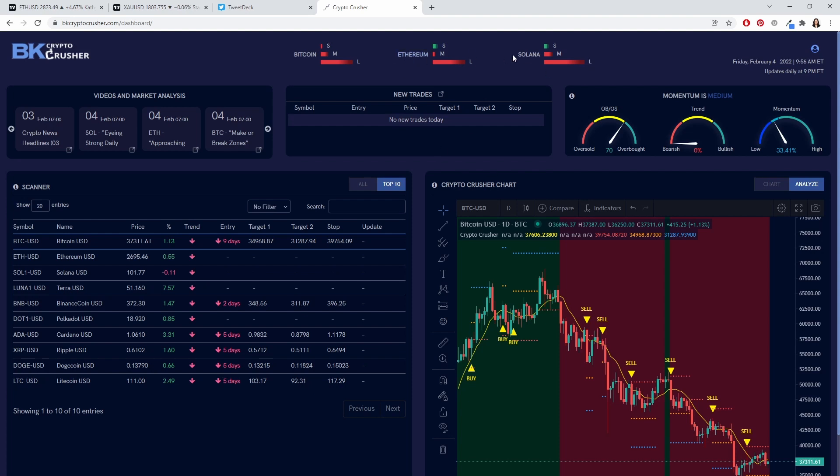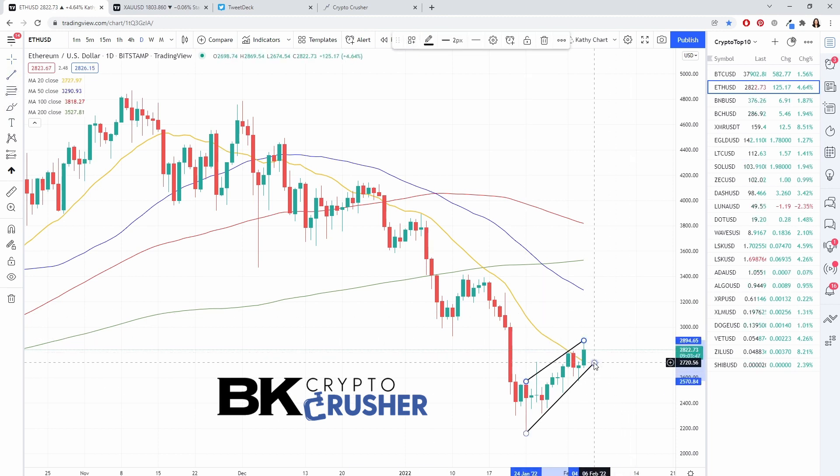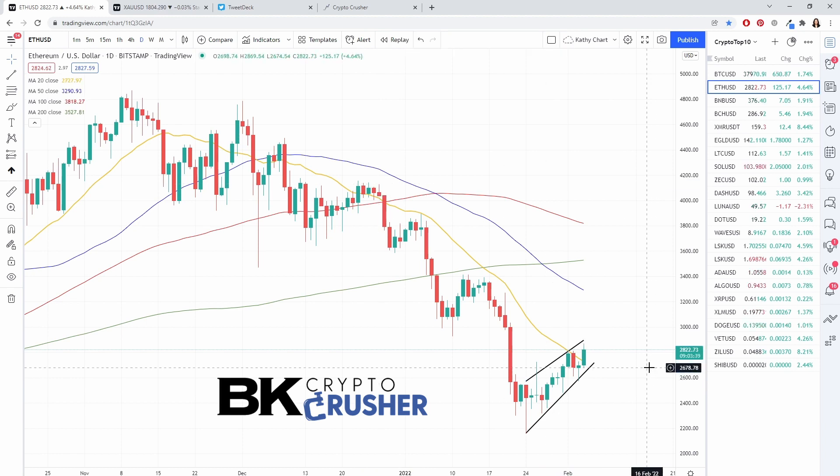This is Ethereum as well as Solana, so let's take a look at those charts. Ethereum has an upward sloping trend line and is actually in an upward channel. If we close like this, we're closing above the 20 simple moving average for the first time since December 27th. So this is a pretty significant move.